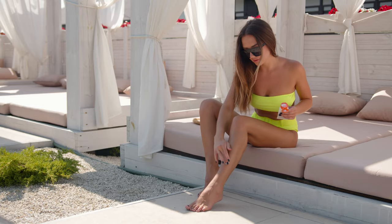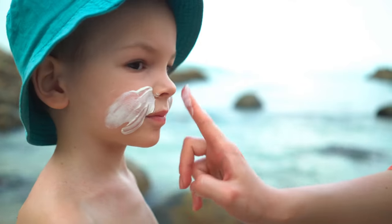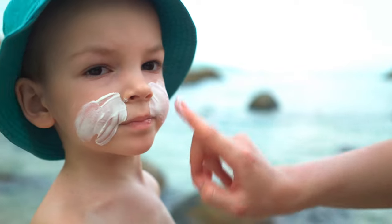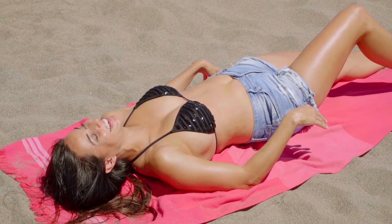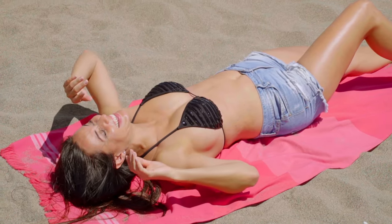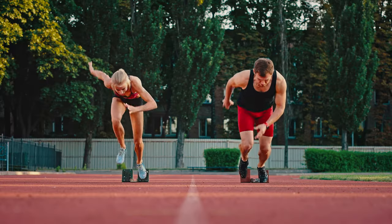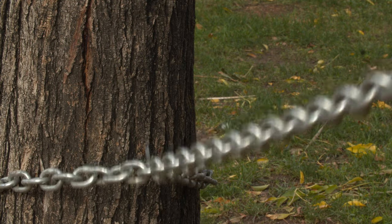Then we absolutely, 100%, without fail need sun protection on top all year round, because otherwise we'll just keep producing new melanin even if we get rid of the existing bits and we'll never actually achieve clear skin. Hyperpigmentation increases in response to sunlight, so there's no point in trying anything if you're not going to protect yourself from the sun every day for life. Skincare for pigmentation without sun protection is like running a race but being tied to a tree at the same time.